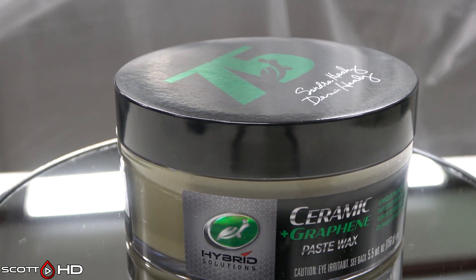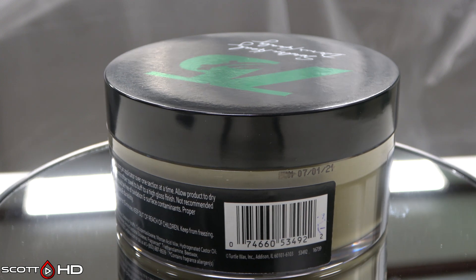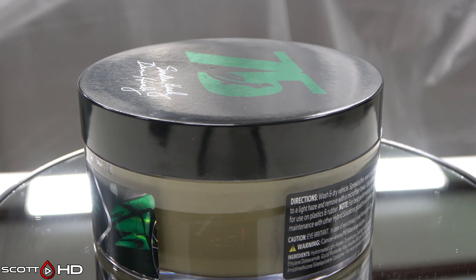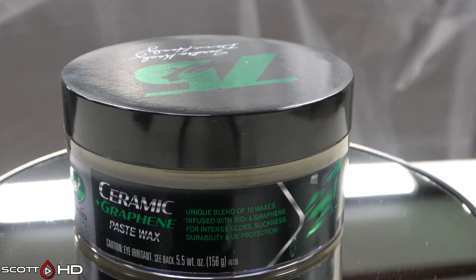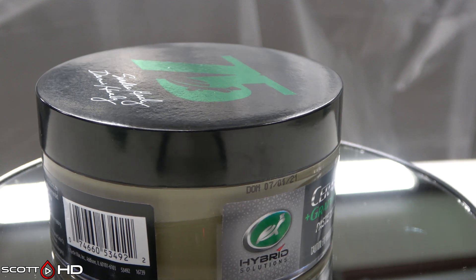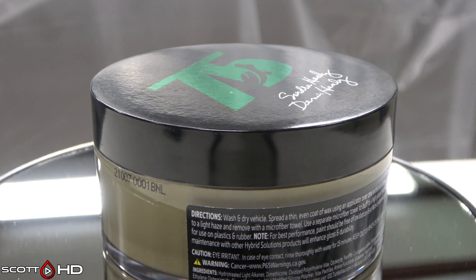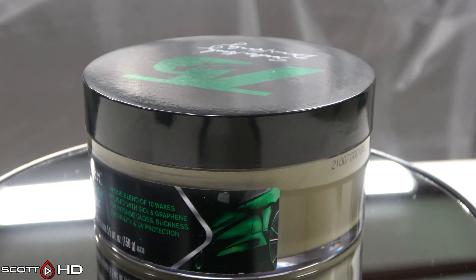Turtle Wax Ceramic Graphene Paste Wax — $37.89, made in the USA, 23 cents per mil. Primary ingredients are petroleum distillates hydro-treated light 41.9–49.5%, with graphite listed at less than 0.001%. I also have a second batch from the Turtle Wax promo kit that many YouTubers reviewed simultaneously — different batch number from what I purchased myself — just to see if the promo batch differs from what you can actually buy. I don't always trust companies, so we're putting it to the test.